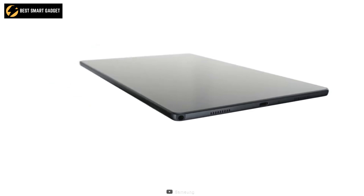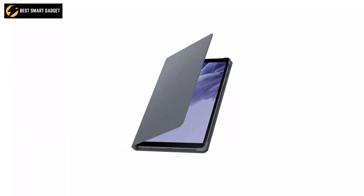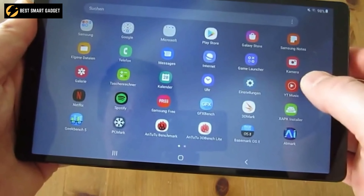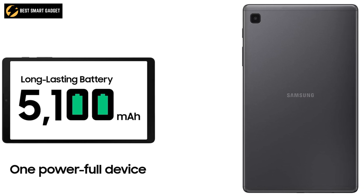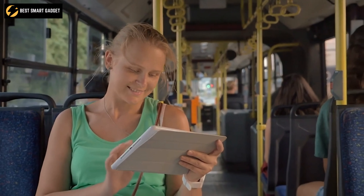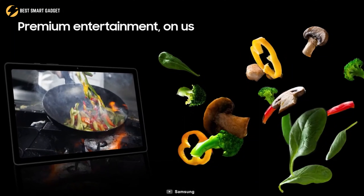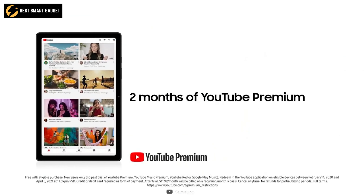Inside the strong metal frame, it is equipped with an octa-core Helio P22T processor, 3GB of RAM, and 32GB of storage to ensure a smooth and quick-flipping experience between apps. The device is packed with a huge 5100 mAh battery that will last long enough for long traveling or roaming around the city. Moreover, you will get a YouTube Premium subscription — hence ad-free videos for two months — absolutely free with this device.